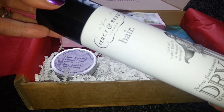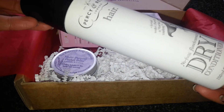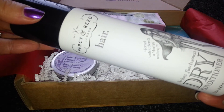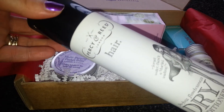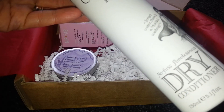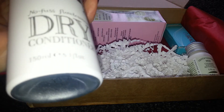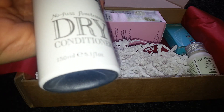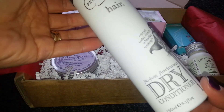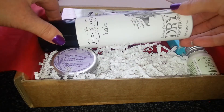Next is the Percy and Reed hair dry conditioner. I've had a try with this and it's nice - made my hair easier to brush, smells nice, and gave it a bit of shine. This is full size, so that is worth £12 on its own, which is just about the price of the box there. That's a nice item to have.